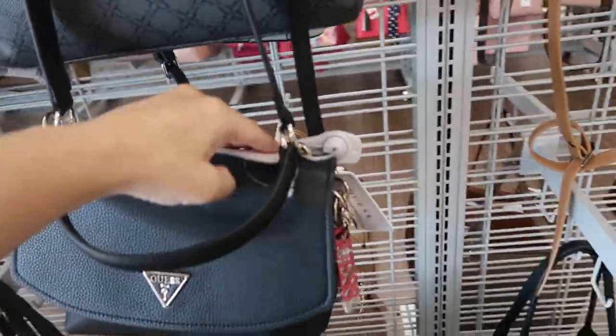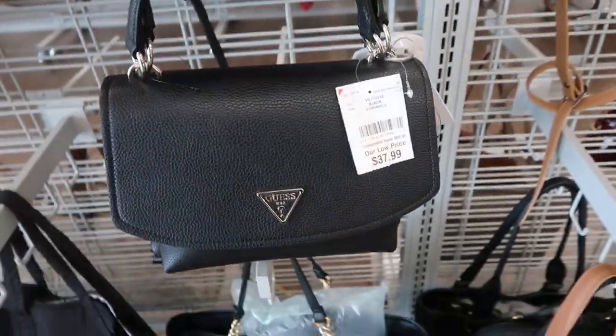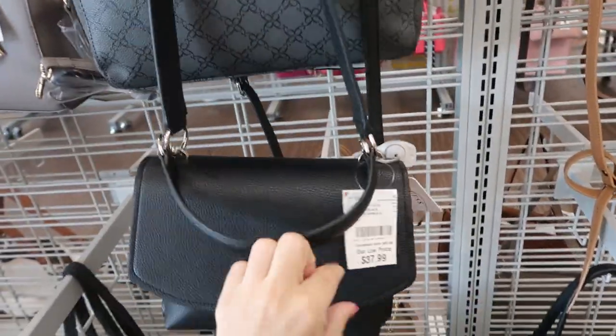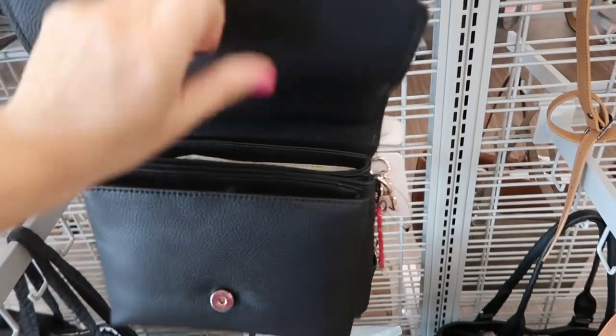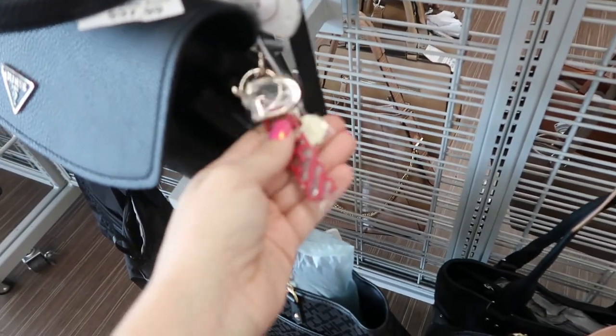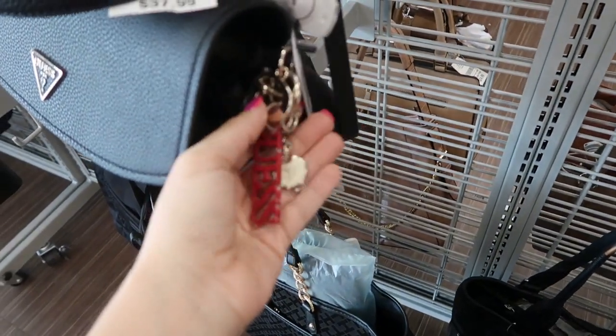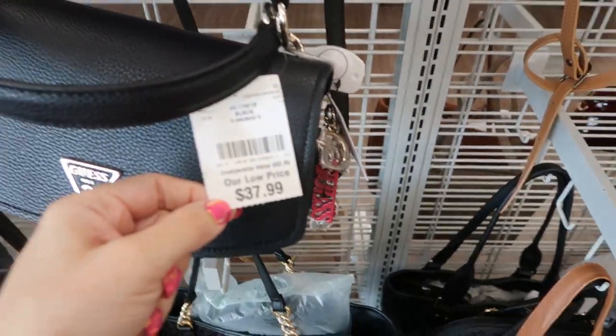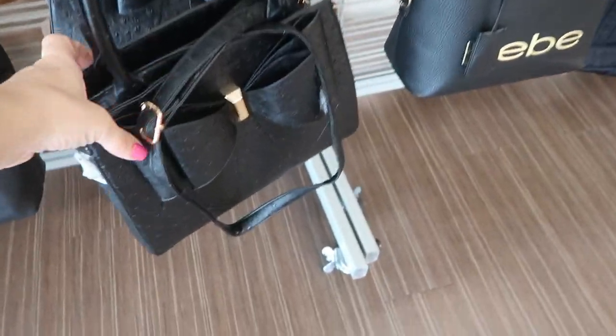We're in Burlington just checking out what's new. I'm noticing this little black bag from Guess — it has a top handle, a shoulder strap, and lots of little compartments inside. It also has a keychain detail on the side. It retails for $98 and it's $37.99.